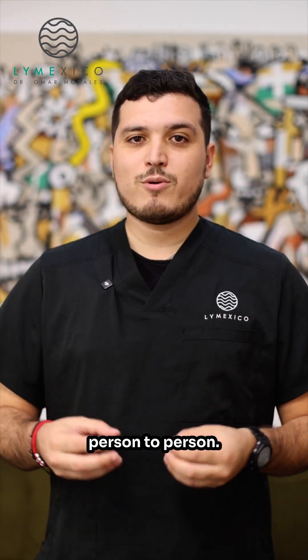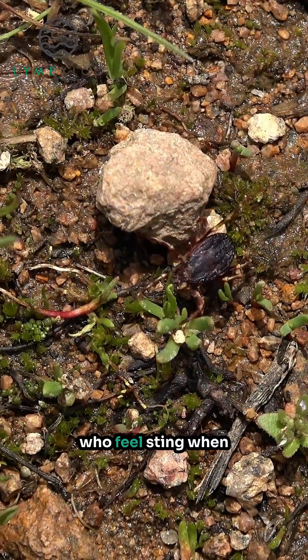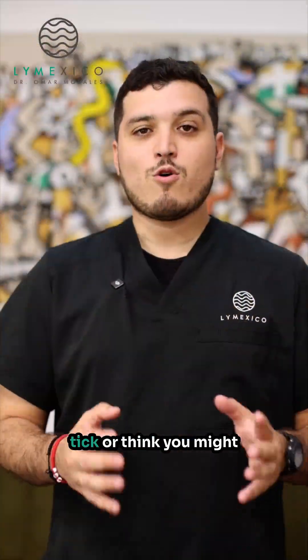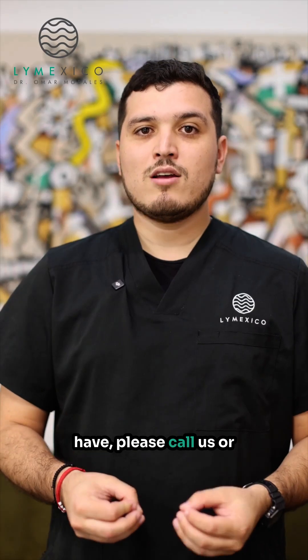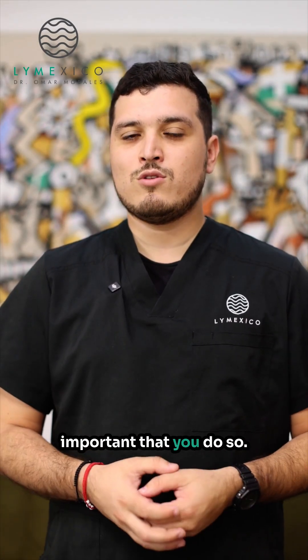Pain varies a lot from person to person. There are patients who have never felt a tick bite, and there are patients who feel a sting when bitten. If you get bitten by a tick or think you might have, please call us or send us a message. There are prophylactic treatments available, and it is important that you receive them.